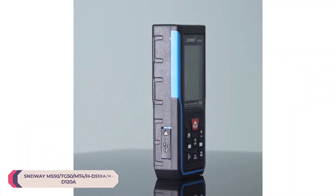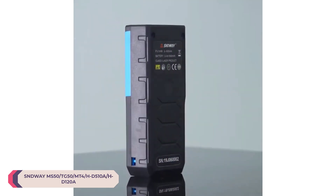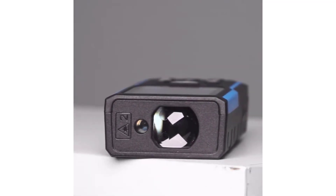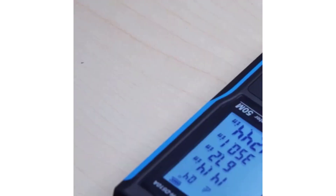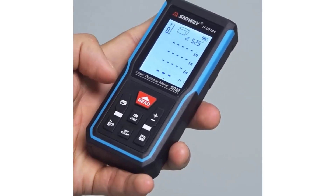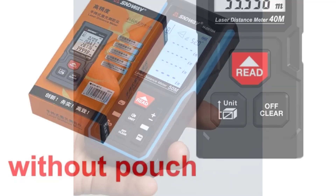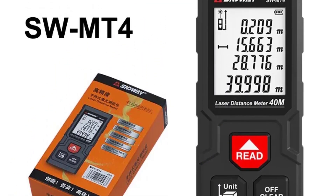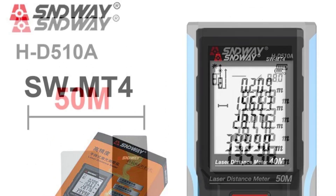Number 4: SND WAY Laser Distance Meter. The SND WAY Laser Distance Meter offers a comprehensive set of features suitable for both amateur and professional users alike. With multiple models catering to different ranges and functionalities, it provides versatility and accuracy in various measurement tasks. One standout feature is its accuracy, boasting an impressive plus or minus 2 millimeters margin of error, ensuring precise measurements for critical projects.